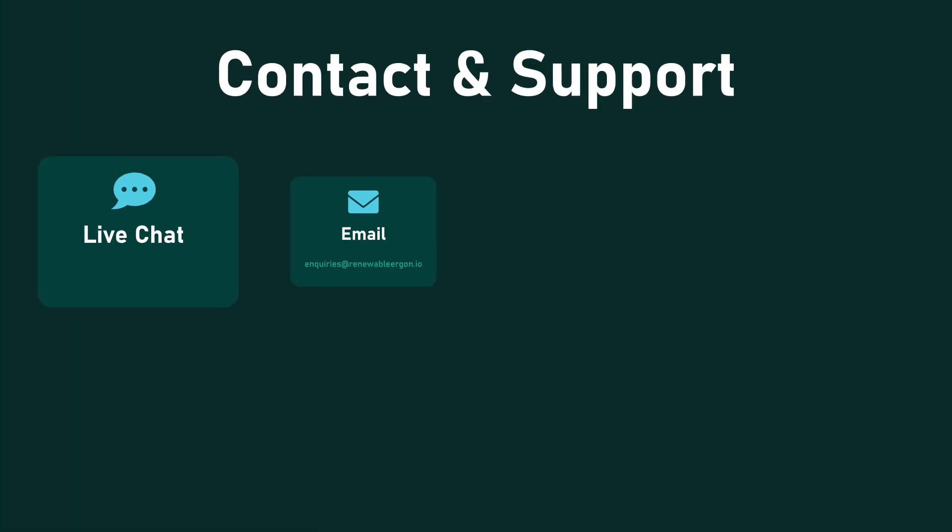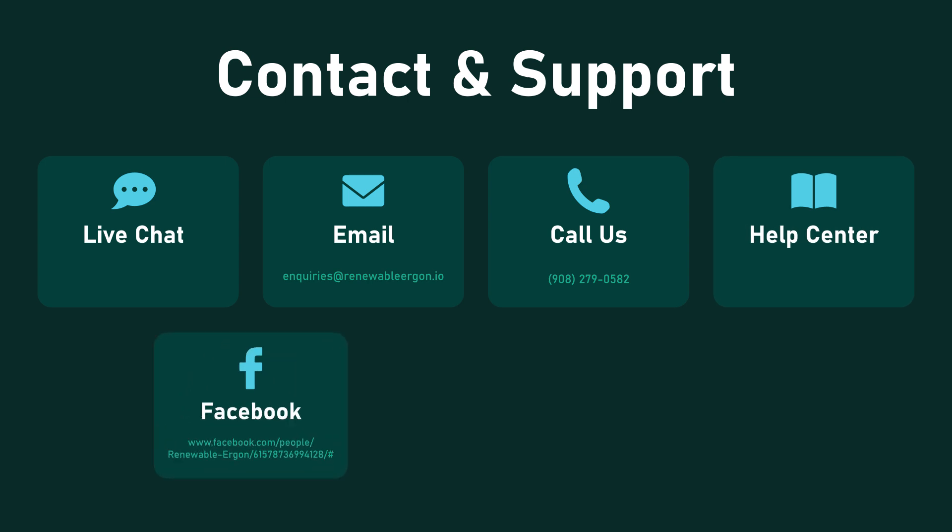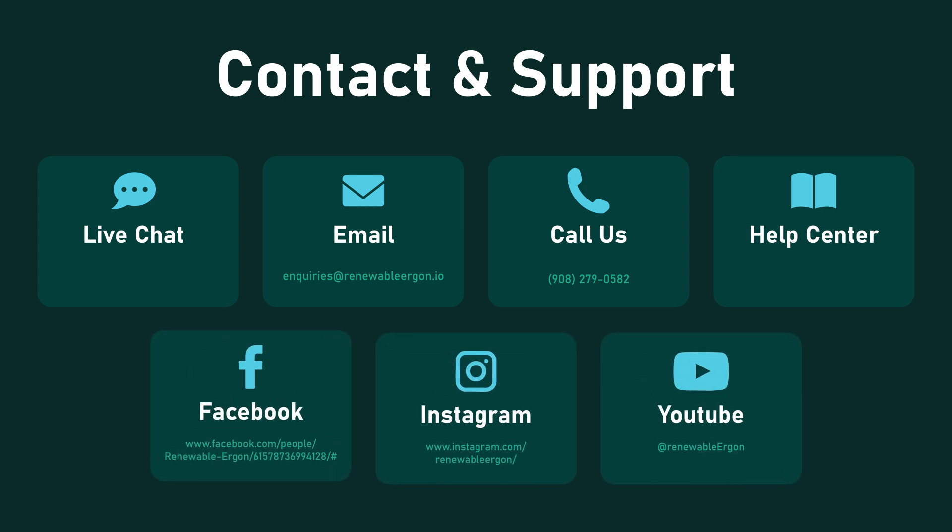Need help? Our team is available through live chat, email, or phone. At Renewable Ergon, investor support is just one click away.